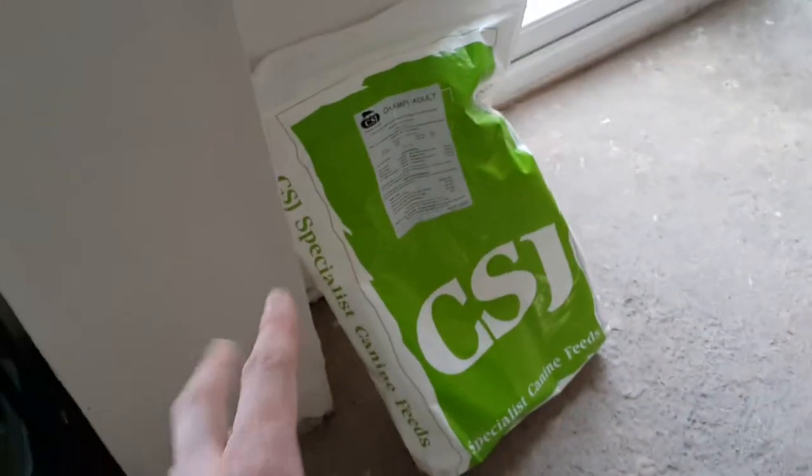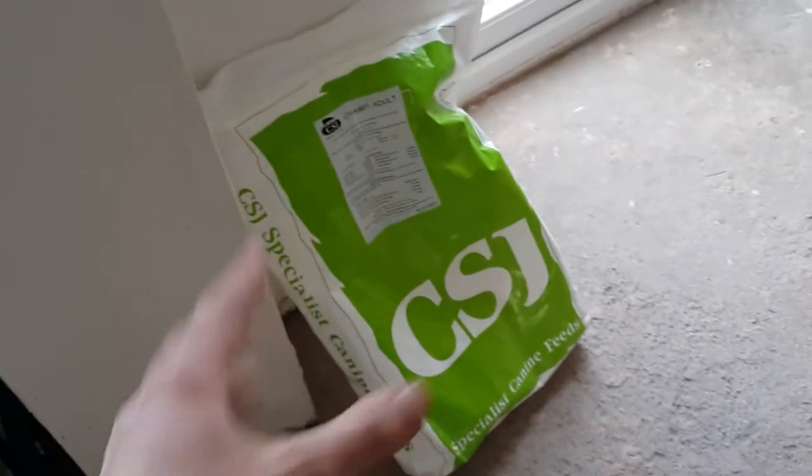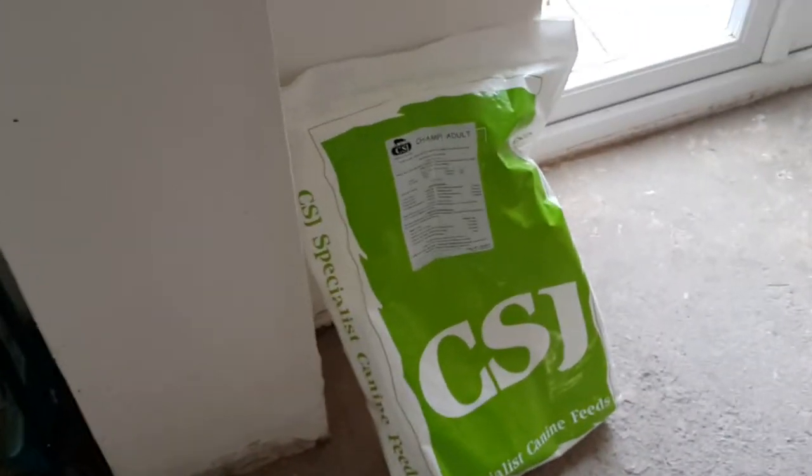I'm also going to monitor cost as well. Because that bag there is 15 kilograms and costs £13.50. I usually go through about two a month — rounding the price up to 15 quid — so you can say it's about £30 a month in dog food, which isn't that much.